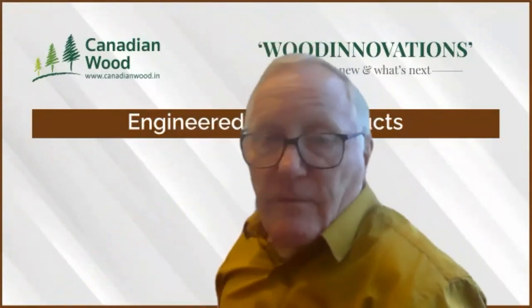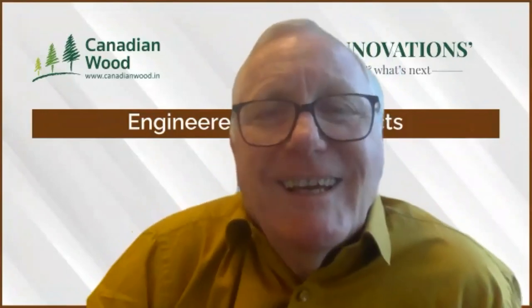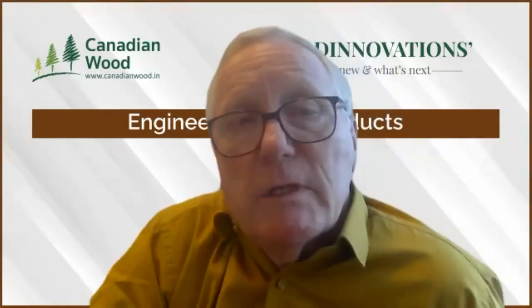We're now at a stage where we can open it up to questions. One of the first questions is: can Canadian Wood be bought in small quantities for DIY enthusiasts to practice and experiment on? The answer is yes. We have 40 stockists across India, so depending on where you are, Canadian Wood is available from those stockists in a variety of species, grades, and sizes — they are able to cater for smaller quantities and smaller users.